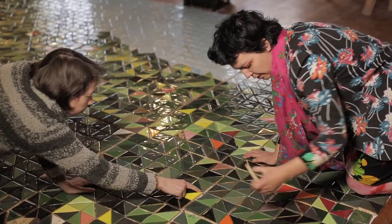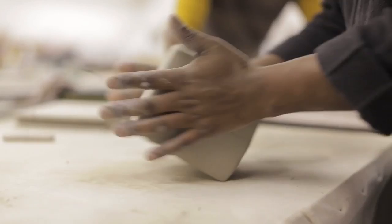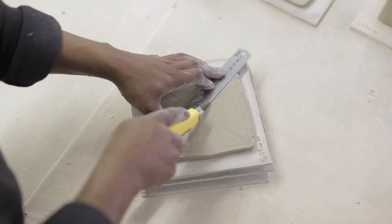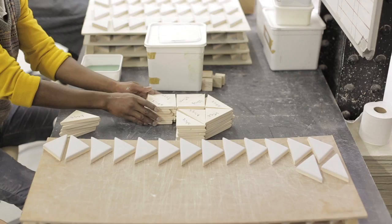I think the interesting thing when you're working on a project like this is that as an artist you have an idea, but in practice you have to find a kind of middle ground and negotiate how that idea will come to life.